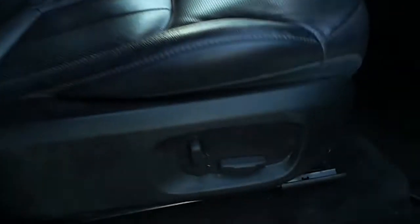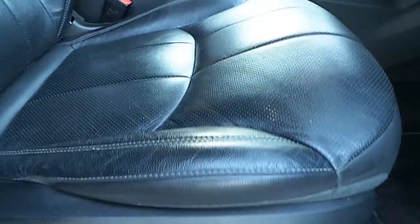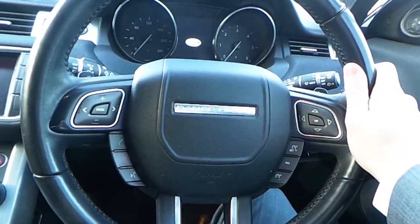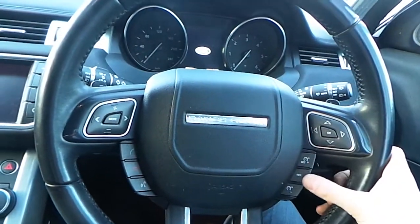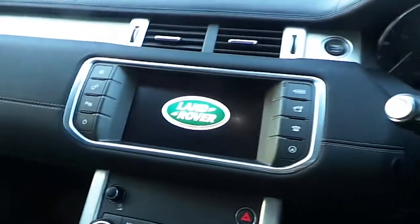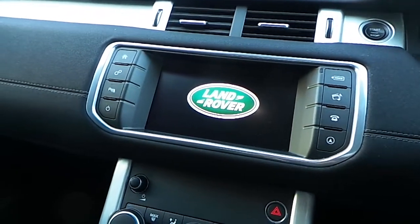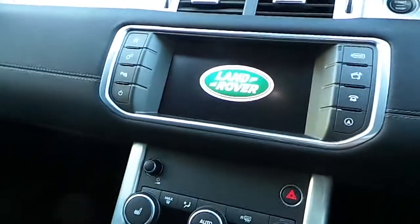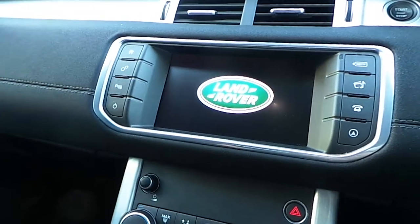If we have a look inside, we have electrically adjustable seats which are finished off in an ebony perforated grain leather. We also have a multifunctional leather steering wheel with your media, Bluetooth, speed limiting and cruise control settings. You have your 8 inch touch screen with your media settings, sat nav, phone contacts, and you can load up messages on that as well.